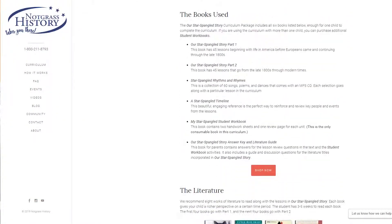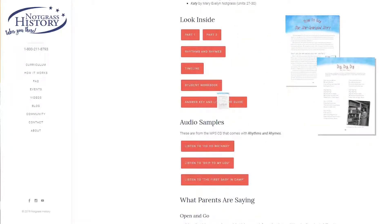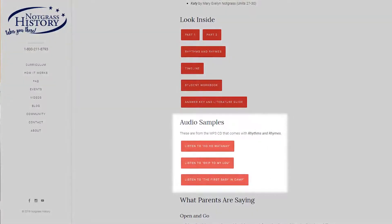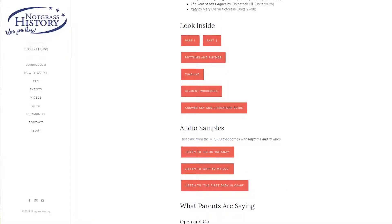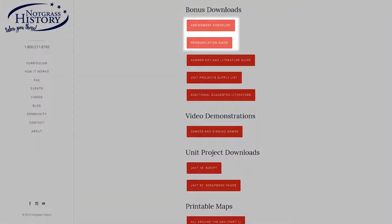So that's one unit. Using Our Star-Spangled Story is a great experience for both parent and student. There's no need for a teacher's manual — all the instructions you need are right inside the lesson books. The assignments are detailed so that parents have very little planning or preparation to do. Our website has resources to help you determine if Our Star-Spangled Story is a good fit for your family. You can check out the How It Works section and download sample pages from each component of the curriculum. We also have audio samples from the Rhythms and Rhymes MP3 CD. Our bonus download section on our website includes an assignment checklist, a pronunciation guide, and a list of all the supplies needed to complete every unit project.